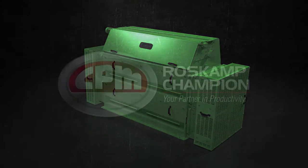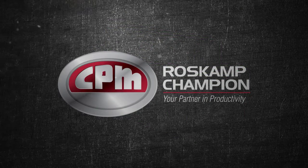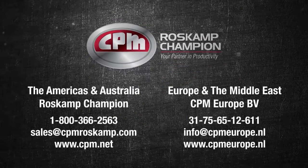With our global presence, Ross Kemp Champion is the first and only choice of the oil seed industry. Contact us today to learn more.